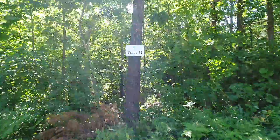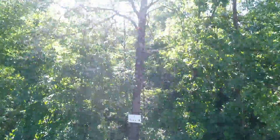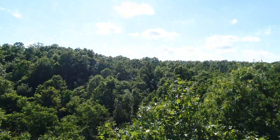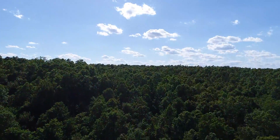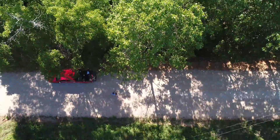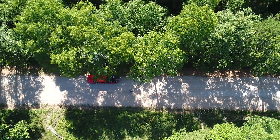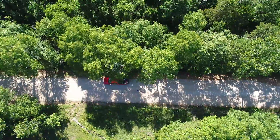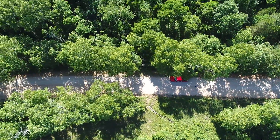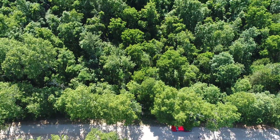Tract 18 at Wild Turkey Hollow — this is our drone video. We're starting on the east side. We'll pan down in a moment and you'll see the truck parked on the county road on the east side of the property. There's power right there at the county road. We'll get some altitude and fly to the west to check this property out.